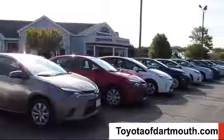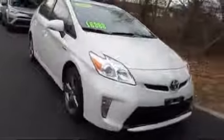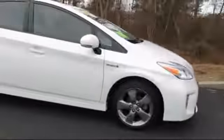Welcome to Toyota Dartmouth. Here's a look at one of our quality pre-owned vehicles from our great selection of cars, trucks and SUVs. It comes equipped with MP3 player, climate control, steering wheel controls, rear spoiler, stability control, Bluetooth smartphone integration, keyless entry, and navigation system, and has less than 70,000 miles on the odometer.